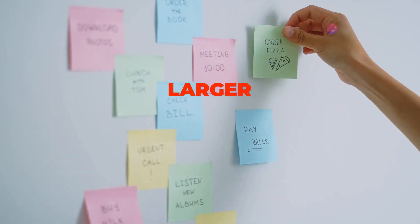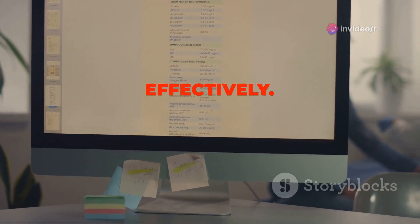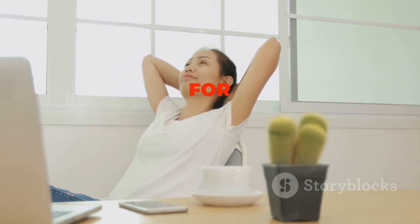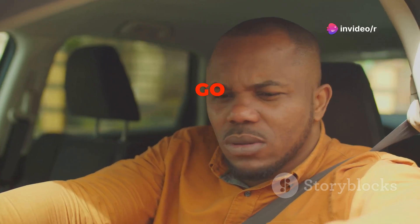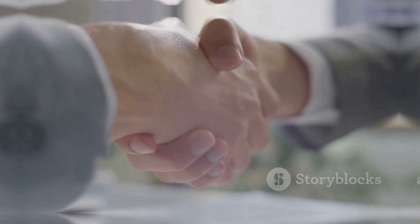Ideally, schedule your MITs during your peak productivity hours. Next, break down larger tasks into smaller, more manageable steps. This makes daunting tasks seem less overwhelming and allows you to track your progress more effectively. Remember, a journey of a thousand miles begins with a single step. Finally, don't forget to schedule in time for breaks and unexpected events. Life is unpredictable, so by factoring in some buffer time, you can stay flexible and avoid feeling overwhelmed when unexpected situations arise.